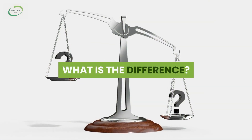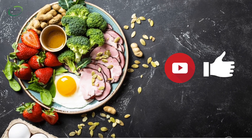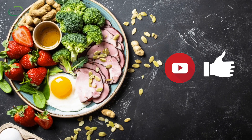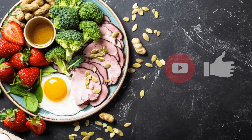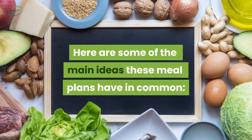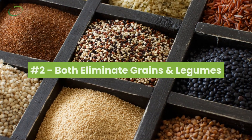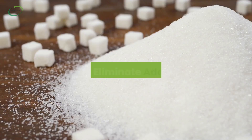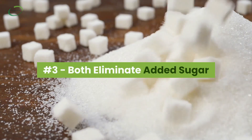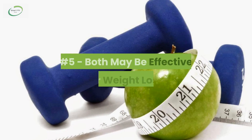Within the paleo breakdown, 19–25% should come from proteins, 22–40% from carbohydrates, and 28–58% from fats. So what is the difference between the two? Actually, paleo and keto meal plans have a lot in common. Both emphasize whole foods, both eliminate grains and legumes, both eliminate added sugar, both emphasize healthy fats, and both may be effective for weight loss.